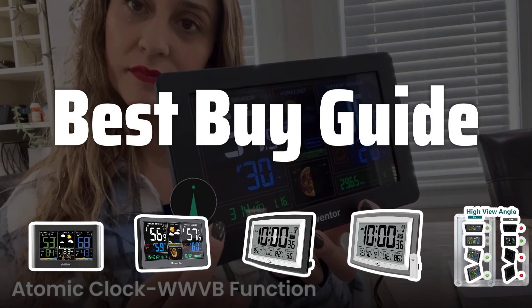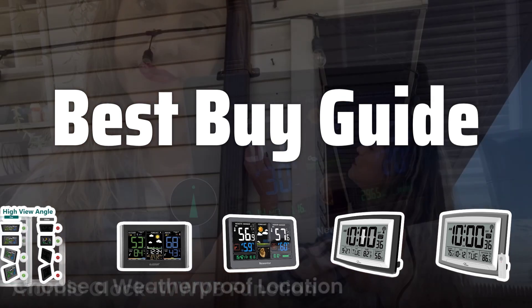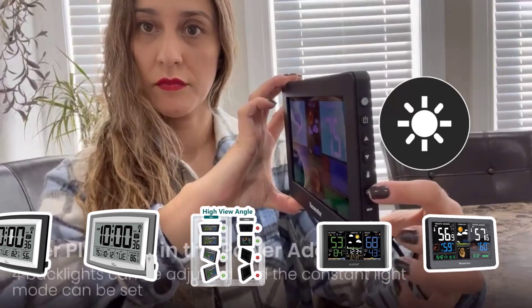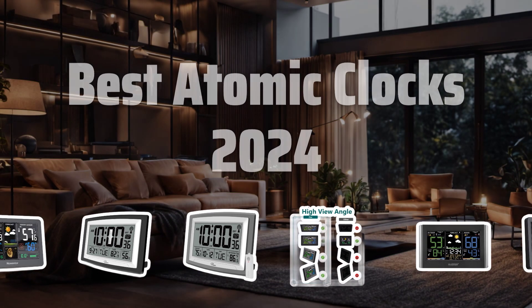Welcome to Best Buy Guide. The best clocks is probably one of the most crucial pieces of technology to have in your home. Today we're diving into the top atomic clocks of 2024 to help you make the best choice for your needs. Now let's take a look at the best atomic clocks 2024 we chose for you.